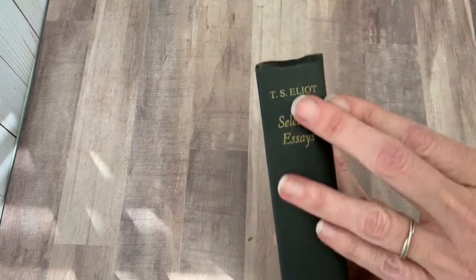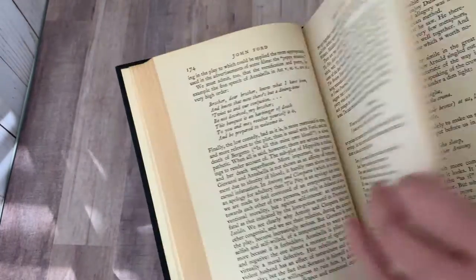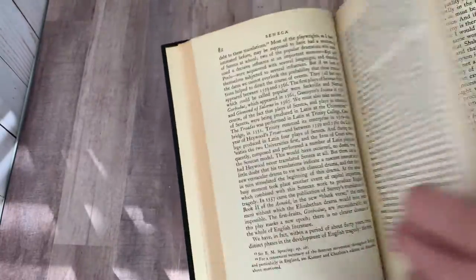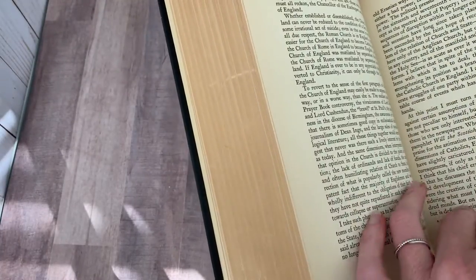T.S. Eliot's Selected Essays — this is just a nice, simple black book from 1950. Dante, John Ford, Thomas Middleton, Ben Jonson, Shakespeare, Seneca, A Dialogue of Dramatic Poetry, Lancelot, Thoughts After Lambeth.